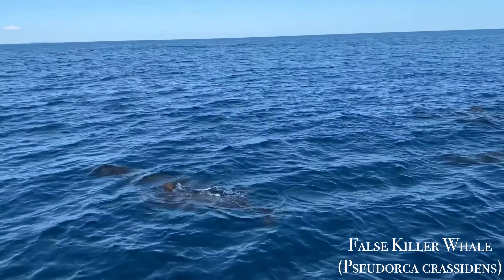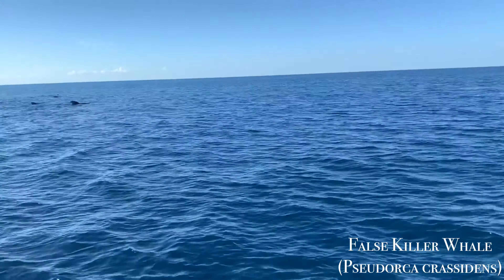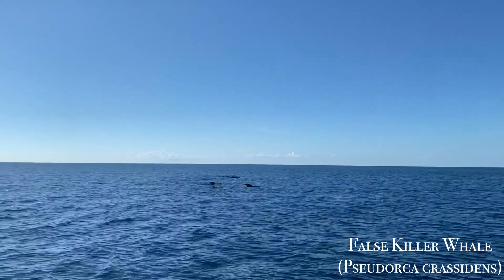After a dive on the seamounts off the northern coast of Honduras, I spotted a pod of whales in the distance. These are false killer whales, a large oceanic dolphin that live in offshore regions of tropical and subtropical waters. They eat large prey like fish and squid and can reach 5 to 6 meters in length and weigh up to 2,000 kilograms.